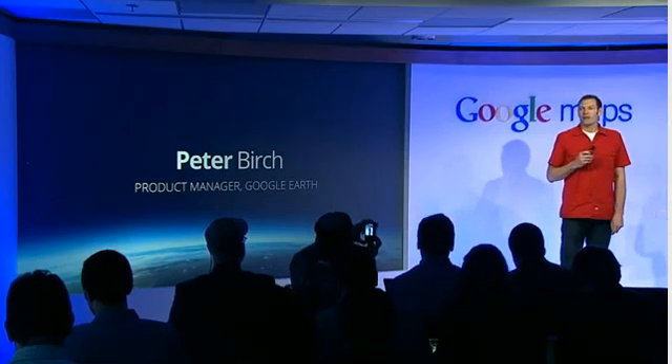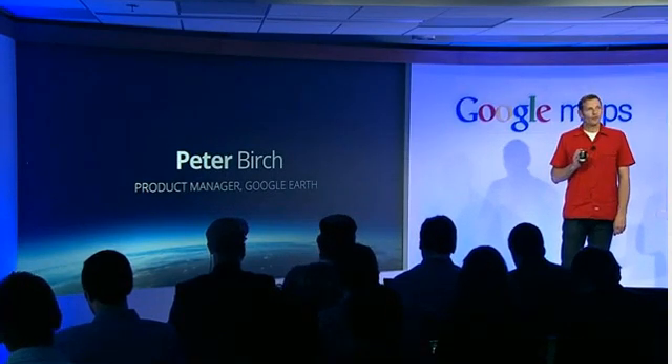What I want to do is talk a little bit about the work that we've been doing on the Google Earth team to bring the next dimension of maps, which is 3D. I'm going to give an overview of what we've been doing and a peek into the future.